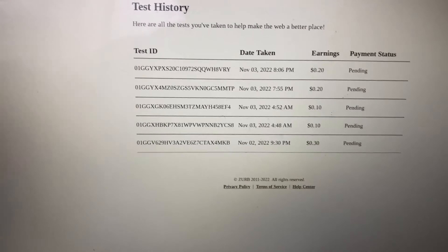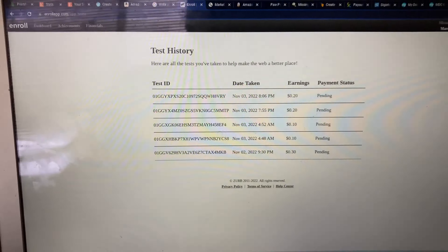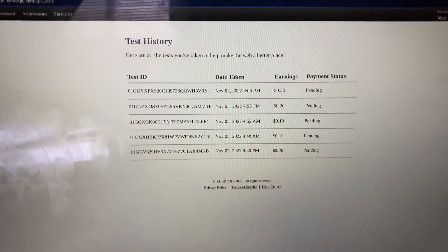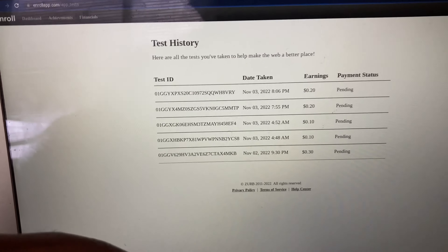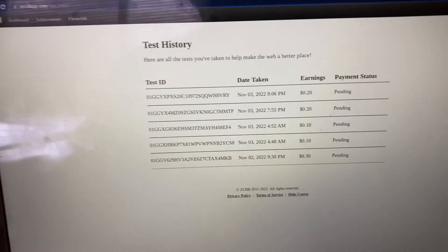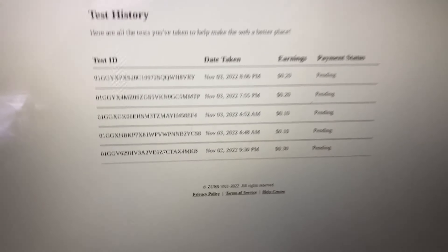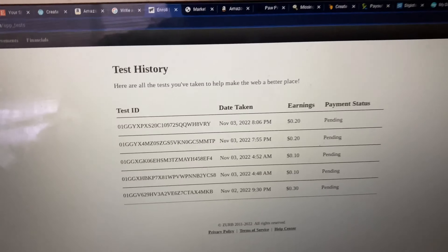I've had five tests that I've taken on Enroll successfully. The tests usually take anywhere from three to all the way up to 10 to 15 minutes, and you're compensated in that amount. So is it worth it to me, my time, and what I got going on? Hell no.